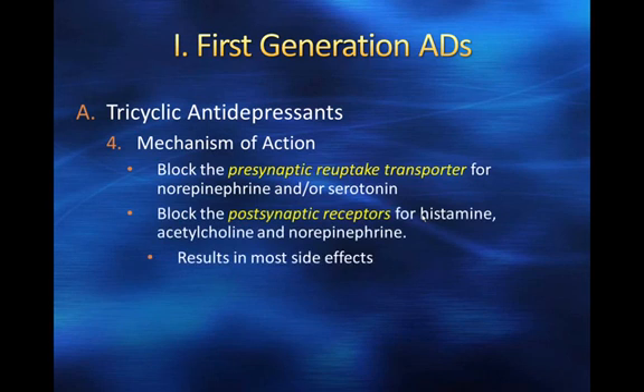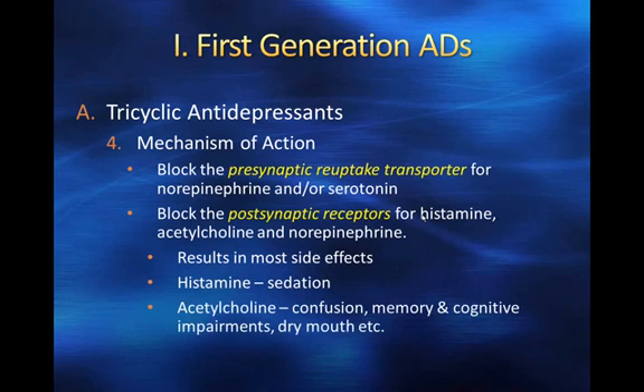Most of the side effects come from blocking those postsynaptic receptors. Blocking histamine results in sedation, much like any other antihistamine — like Benadryl, also known as diphenhydramine, which has fairly severe sedating effects due to its antihistamine properties. So tricyclics can be very sedating.